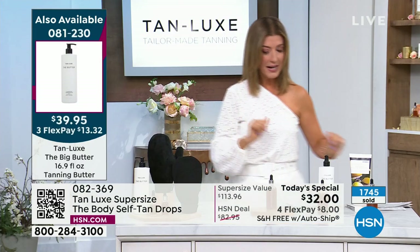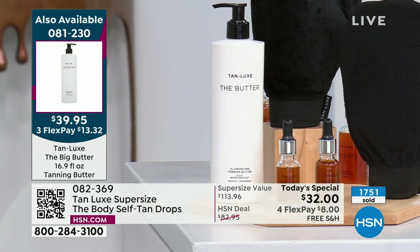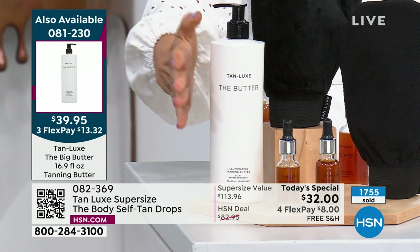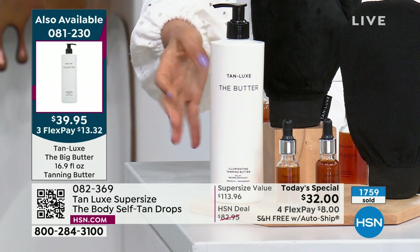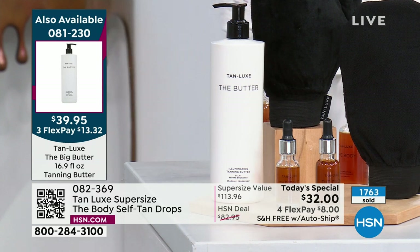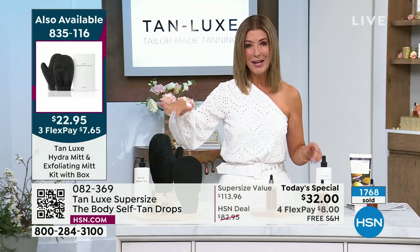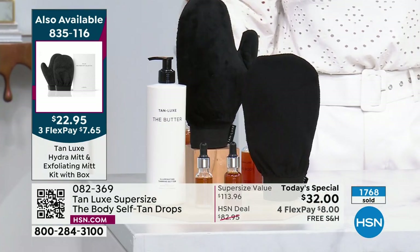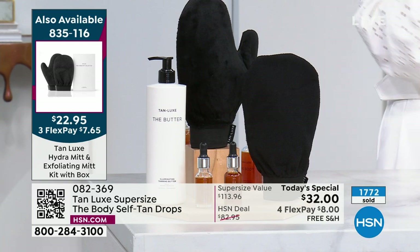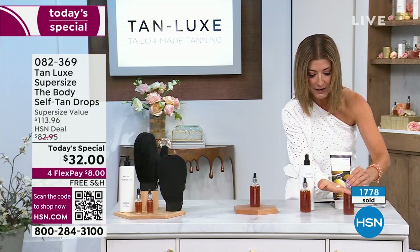The next product we want to share is the Butter — I simply call it the Big Butter. This is the giant, super size from Tan Luxe's HSN clean beauty range. It also has a little bit of color-enhancing property to it. It's very soft, very mild, and the perfect cocktail partner for your Tan Luxe drops. That's a ninety-five dollar value you're getting for thirty-nine. We also have the Mitt Kit — great for exfoliating and moisturizing — for $22.95.